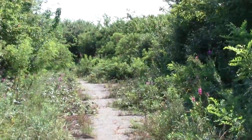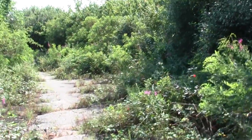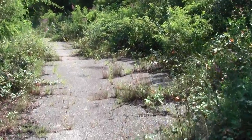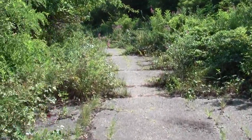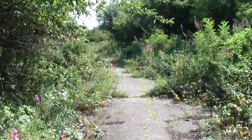Yeah, maybe not. Close. This might be old airstrip remnants. There's a bunch of it.